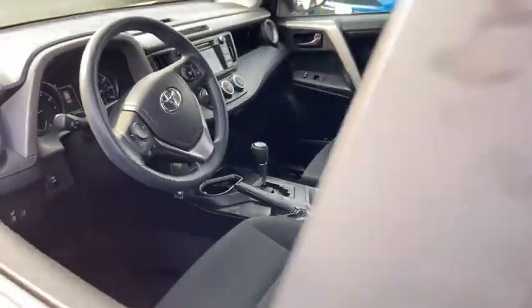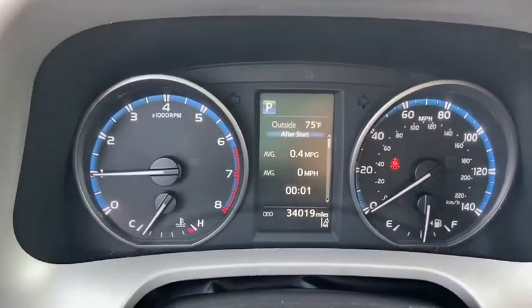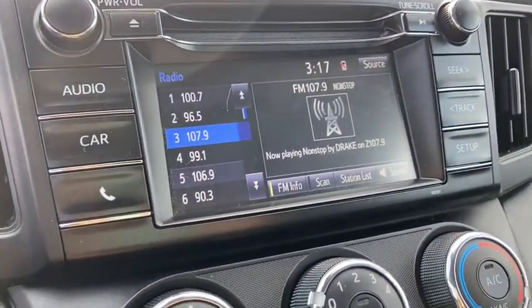This vehicle has less than 35,000 miles. Here are some of this vehicle's great options: back-up camera, all-wheel drive, traction control, dual airbags, one owner, power steering, four-wheel disc brakes, rear window defroster, power windows, CD player.